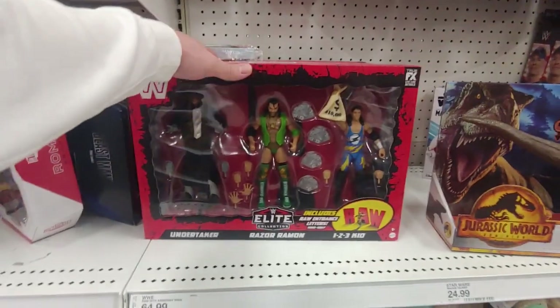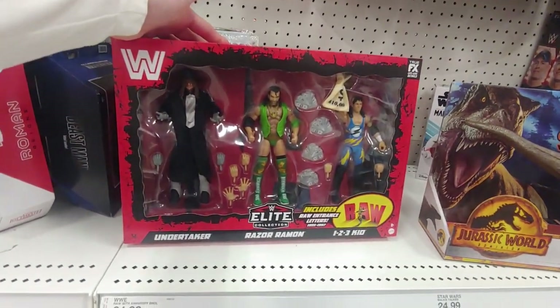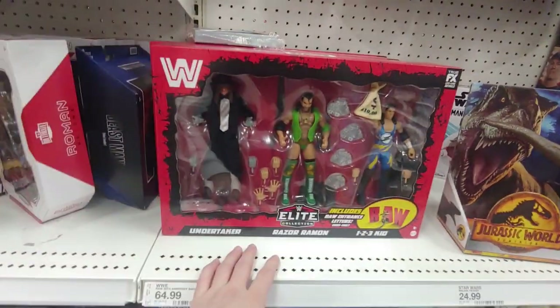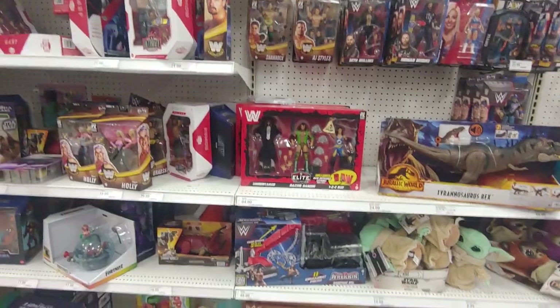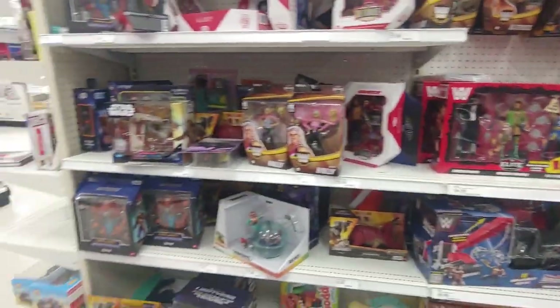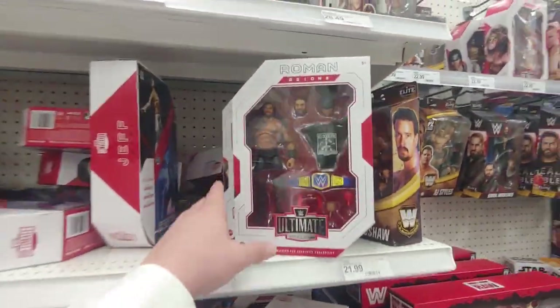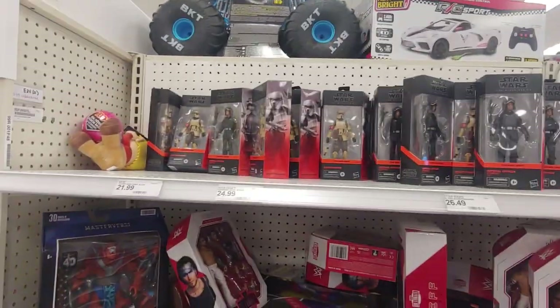This is new — I believe — Razor Ramon with Undertaker and One Two Three Kid. All this cash and accessories, it's pretty cool. $64.99.